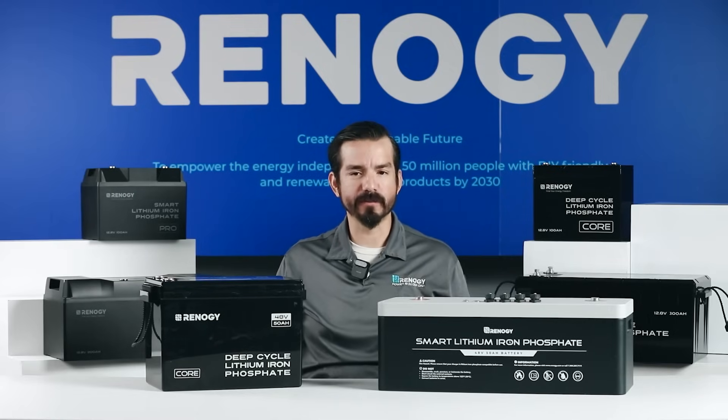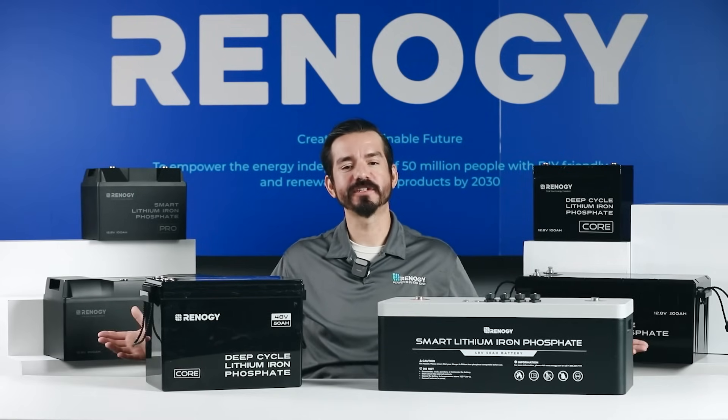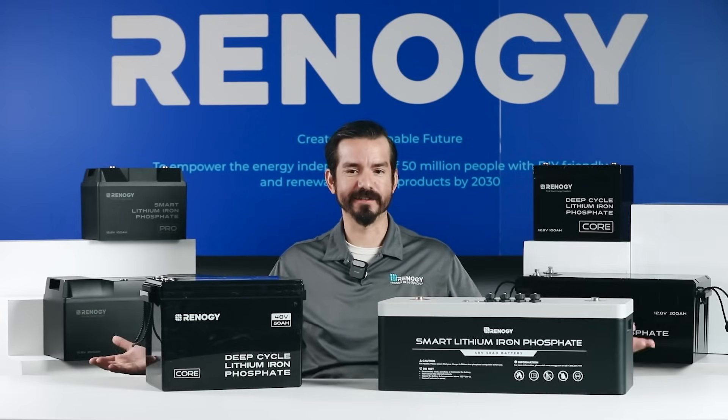Whether you're powering a small trolling motor on a kayak, a bigger RV, or a cabin, the core batteries are built tough and reliable to have your power storage needs covered.